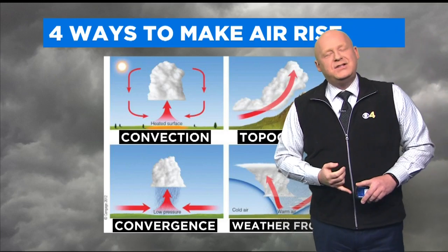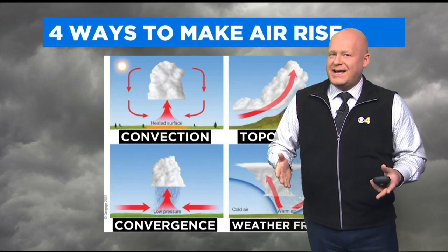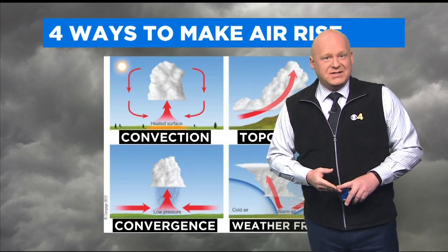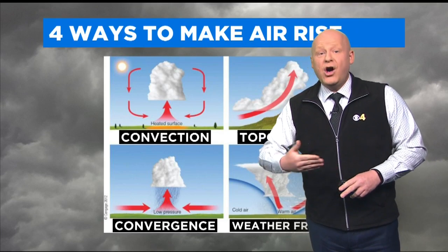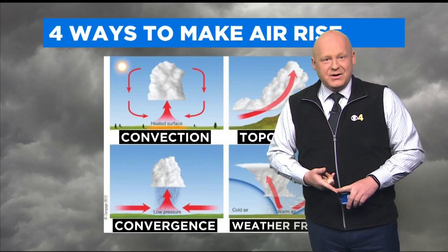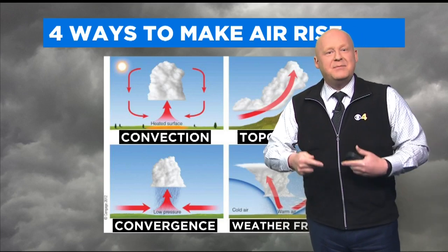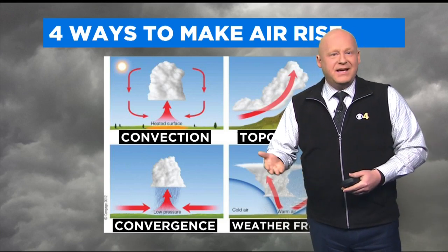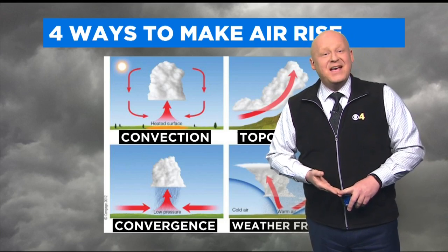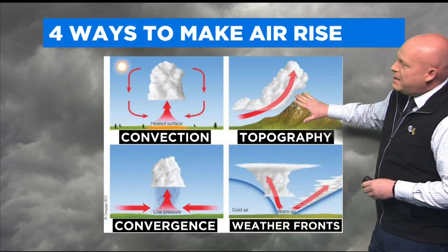I want to focus on convection and topography. Convection — you know how when you wake up in the morning it's beautiful outside, it's calm, it's still. That's because the sun has just come up and the atmosphere has settled all night long. But each passing hour, with the sunshine hitting the ground, that warm air will rise naturally, creating convection, and that causes the atmosphere to churn. So by mid to late afternoon it's breezy and gusty — that's convection, a lifting motion in the atmosphere caused by sunshine.